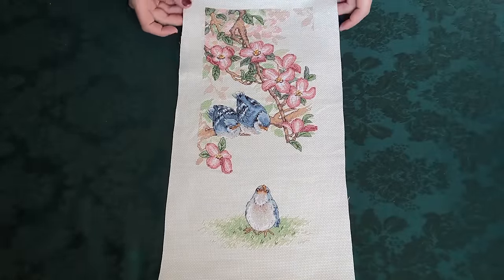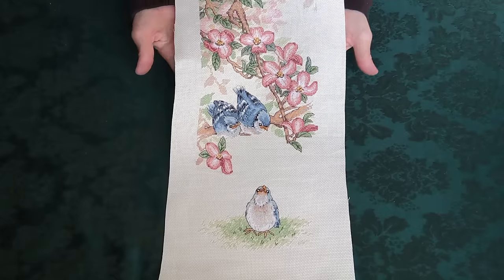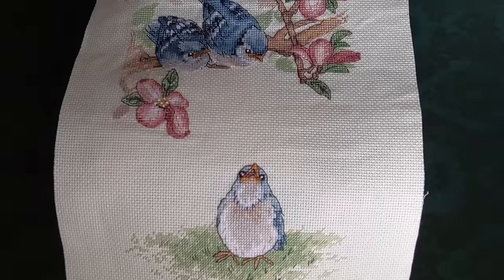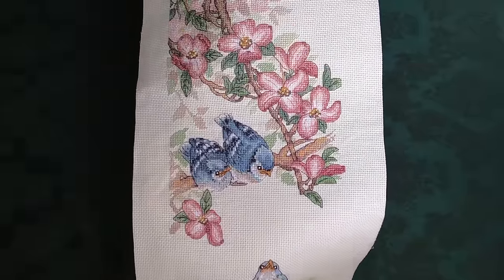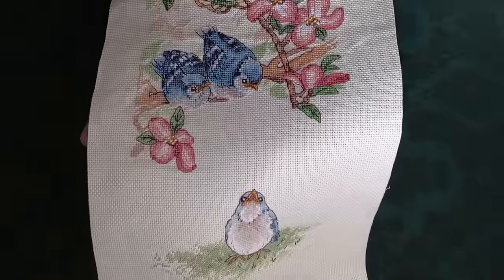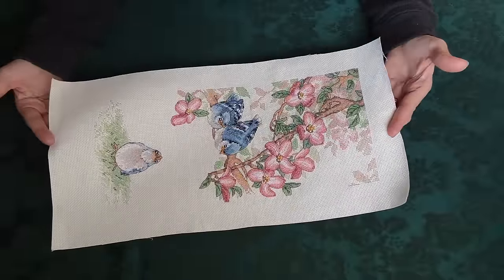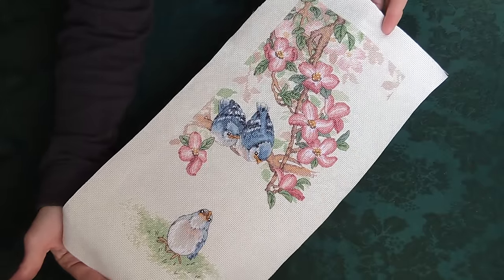Now moving on to the larger Dimensions kits. This one is not a Dimensions Gold — just a regular Dimensions kit, called something like Baby Blue Jays. Those little baby birds are adorable: one flew out of the nest first and is encouraging his siblings to try to fly. It's an odd elongated size, which will make finding a frame a little challenging.